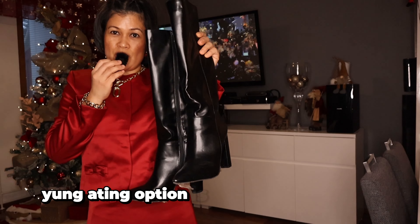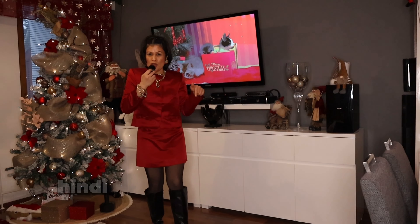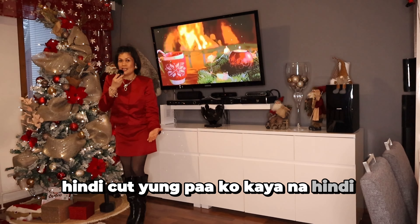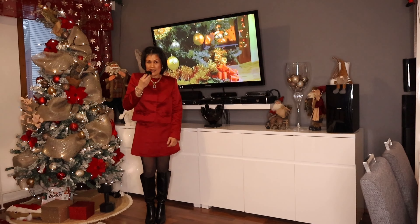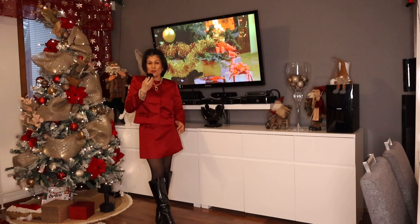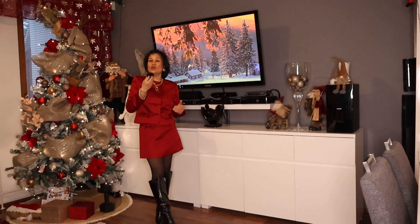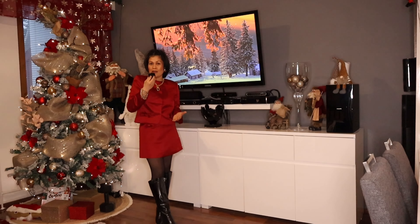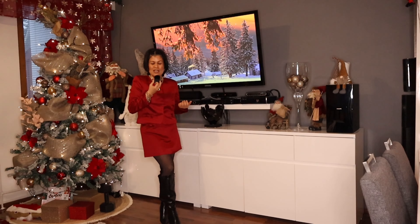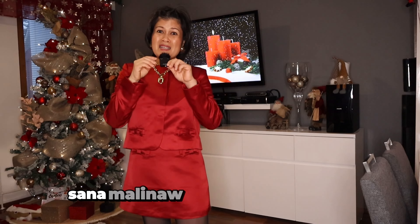Ito yung ating option — it's still black, high heels, pointed. So this is now the look. Hindi cut yung paa ko sa area na hindi dapat kinakat, which is yung sa calves area. And then I have pointed toe na boots which is nag-e-elongate siya ng look. Nagbibigay siya ng konting illusion — medyo humahaba yung tingin, yung nagiging continuous yung perspective ng tao na tumitingin sa look. Sana nakita yung difference at sana malinaw yung mga tips ko.